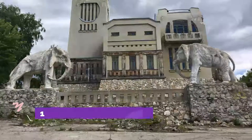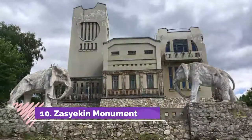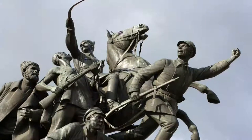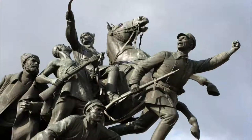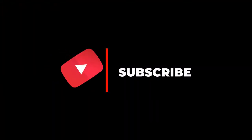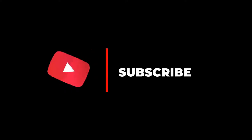Number ten: Zasaikin Monument. Located close to the shores of the Volga along the embankment, this monument shows Grigori Zasaikin — the bronze horseman and Samara's founder — immortalized in statue form. Hope you like this video; for more videos, please subscribe to our channel.